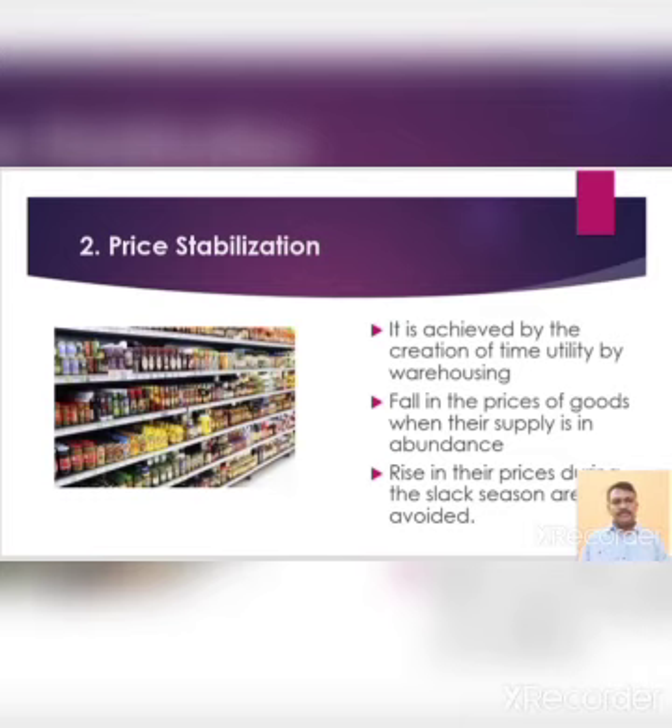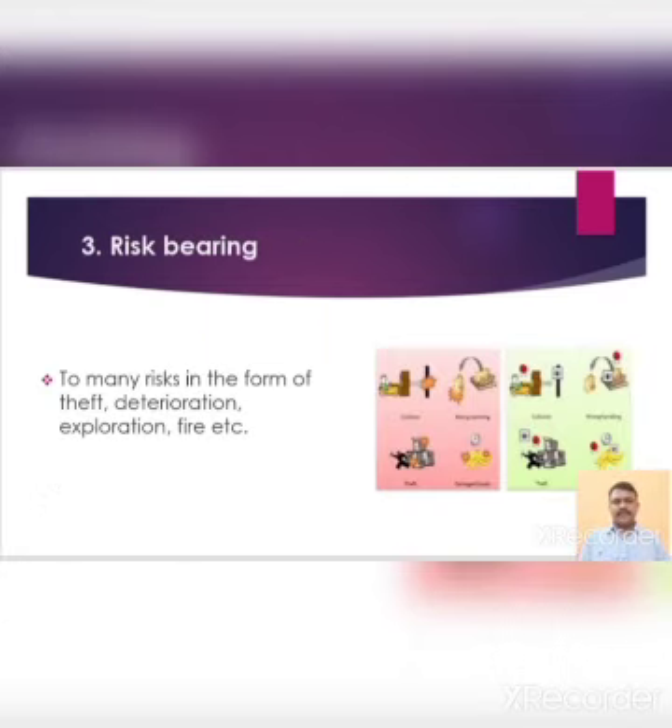Fall in the prices of goods when their supply is in abundance, and rise in their prices during the slack season are avoided. Third one is risk bearing. When the goods are stored in warehouses, they are exposed to many risks in the form of theft, fire, etc. Warehouses are constructed in such a way as to minimize these risks. The warehouse keeper has to take reasonable care of the goods and safeguard them against various risks. For any loss or damage sustained by goods, the warehouse keeper shall be liable to the owner of the goods.